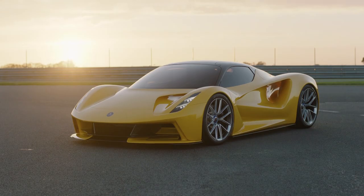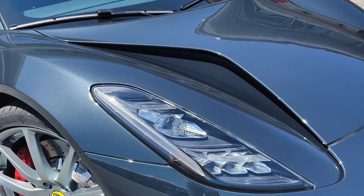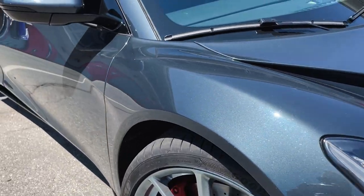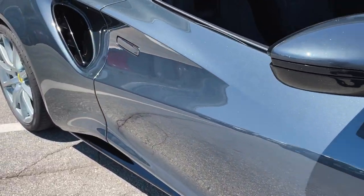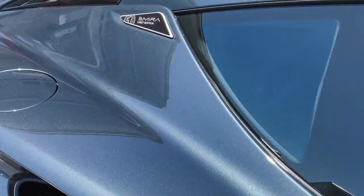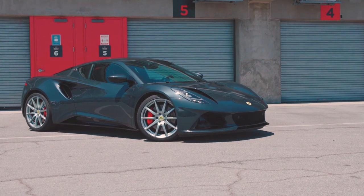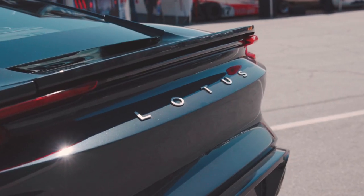It's clear that the styling is inspired by the Evija hypercar. You can see that with these beautiful scuttles on the grille, as well as the massive side air intakes for that mid-mounted engine. This is an Emira First Edition, which comes with some additional cosmetic extras like gloss black accents, and this beautiful metallic gray paint looks just absolutely fantastic.